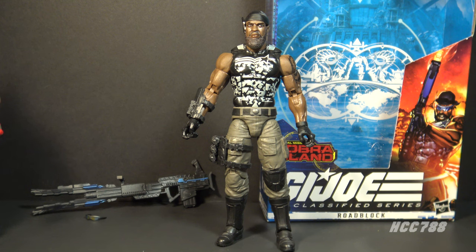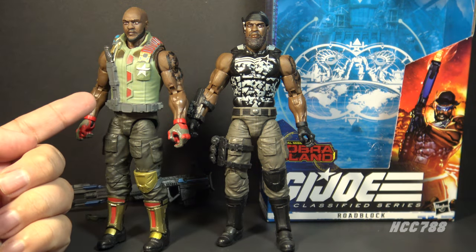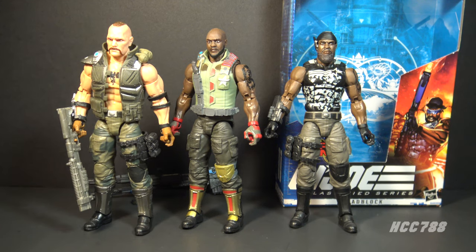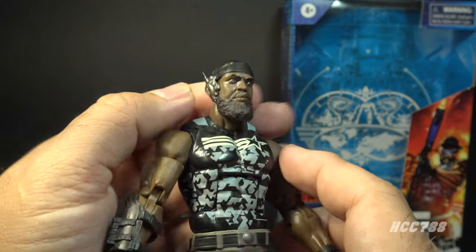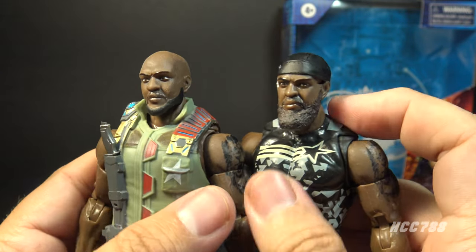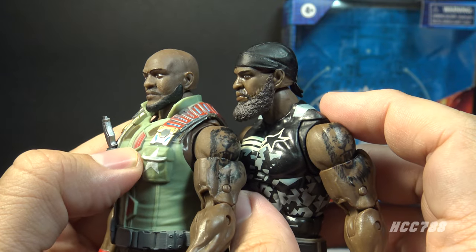Let's take a look at the sculpt, design, and color of Roadblock. This is basically a recolored re-release of version one of Roadblock with a different head, and this one has a vest that covers the chest — otherwise the parts are the same. Other than the head, this is basically the same figure as Gung-Ho. These Classified figures are reusing a lot of parts. On his head he has a black bandana with good detail, a communications earpiece over his right ear with an antenna, and a long brown beard. This is where I have to point out: this is not just Roadblock in a different uniform — his beard is longer and a bit grayer. This Roadblock looks like he is a few years older than the first release.